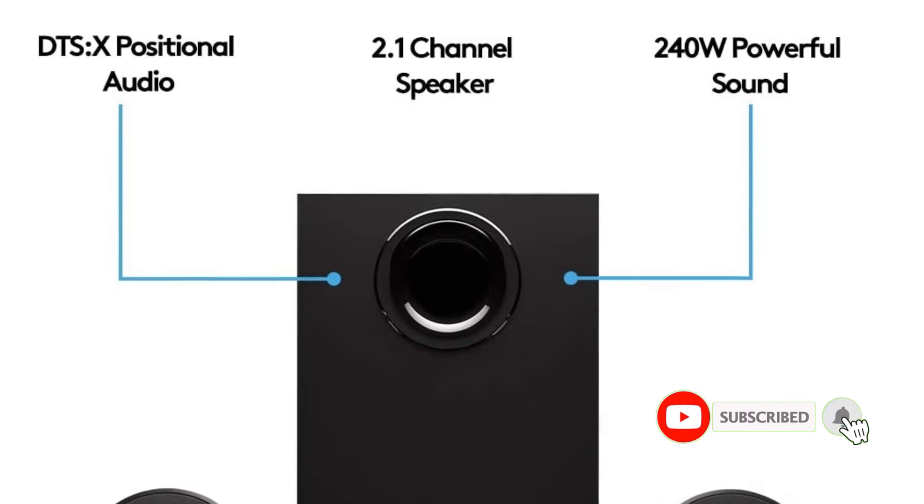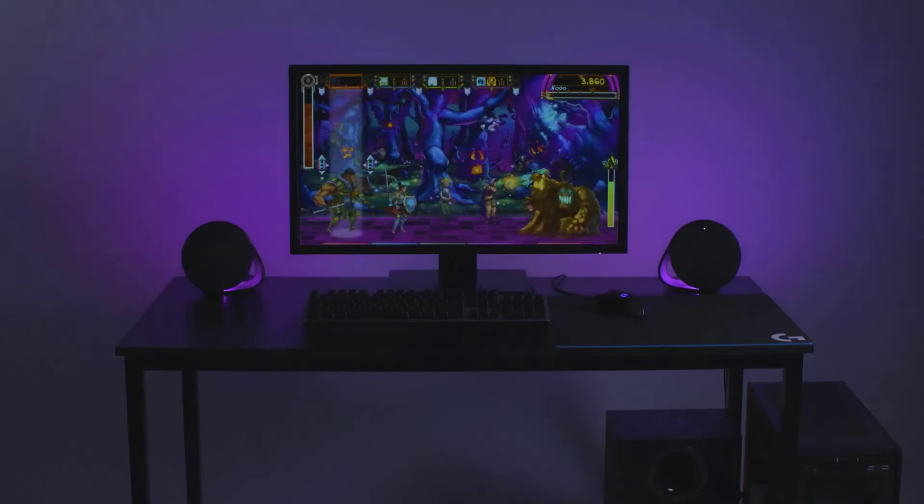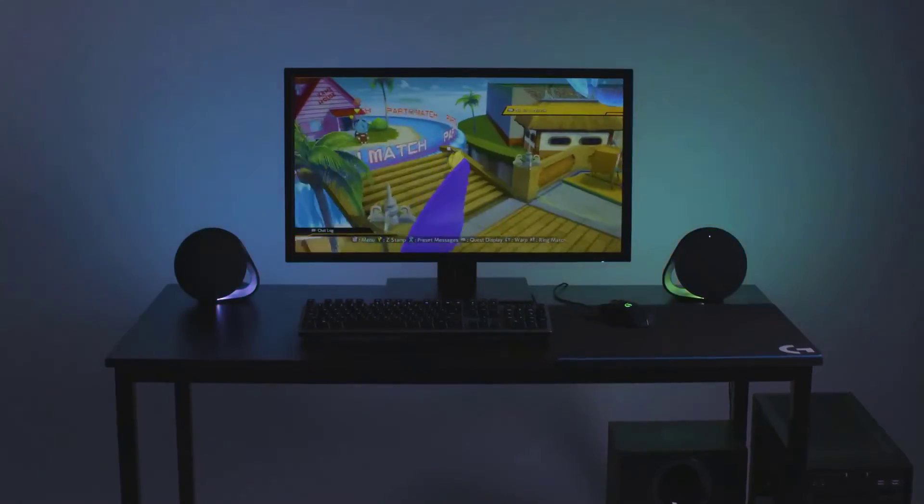Although the speakers are designed for desktop PCs, they come with USB and Bluetooth connectivity as well to connect with other devices. If you are concerned about the warranty, Logitech does offer a one-year warranty for these gaming speakers.